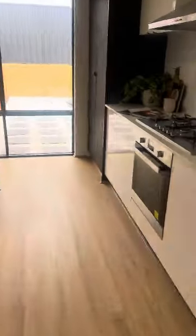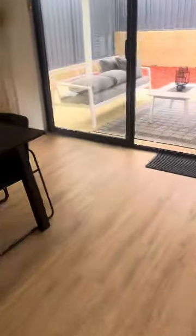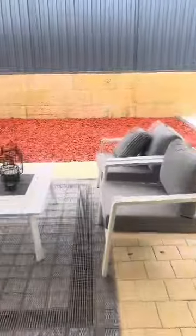Marble bench tops. Laundry with plenty of space. Walking outside, this is the hanging area. You come around to the main area and walk out to the entertaining area.